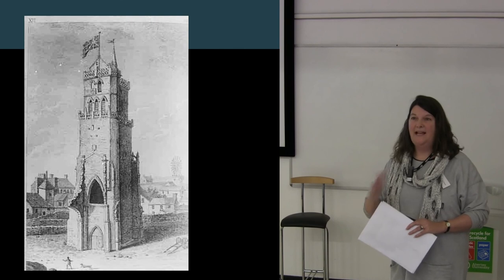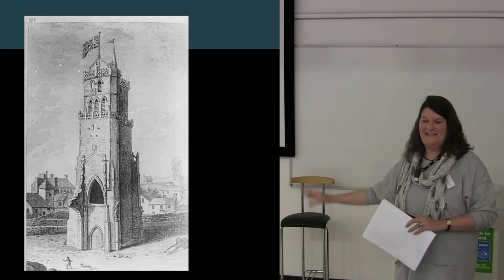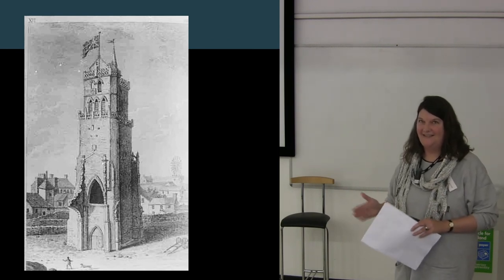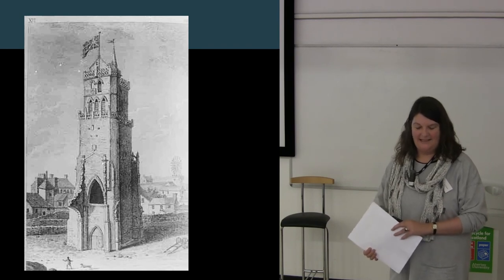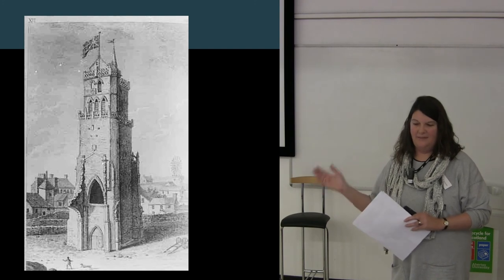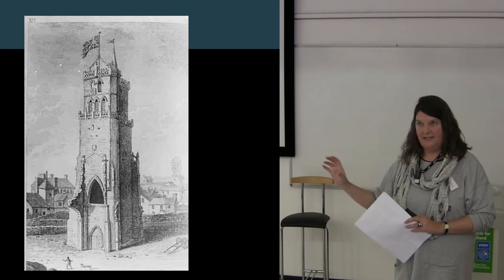The Steeple is actually four different churches, but the actual tower — the steeple — belongs to Dundee City Council. And that's probably the only surviving medieval section of the building. So it became a project to get the stones out of storage, to display them in the steeple, and to make a much more community project out of it.